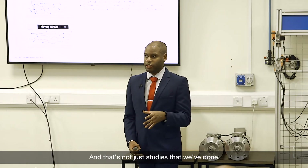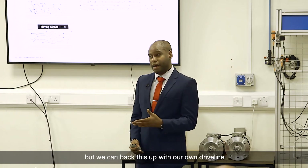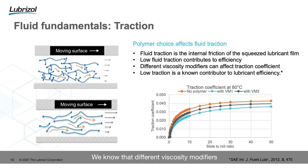We know that lubricant fluid traction can contribute to its efficiency — and that's not just studies we've done, that's academic research which has been published, and we can back this up with our own driveline efficiency studies. We know that different viscosity modifiers can affect the traction of your fluid. The polymeric content of the fluid will have an effect on its traction, and the lower the traction, the greater the contribution to efficiency.